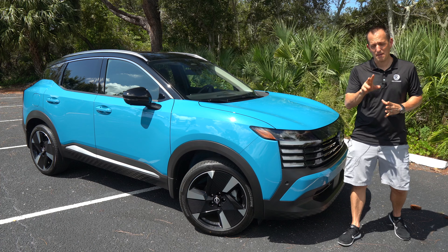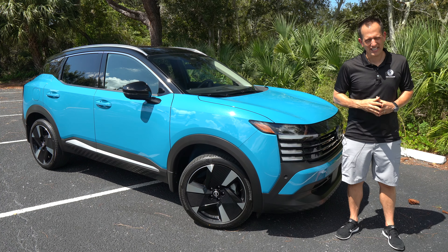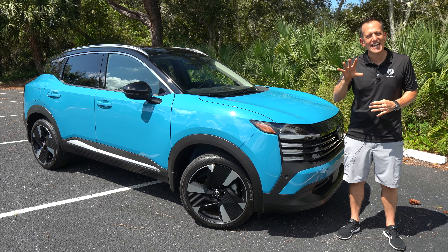Hey guys, what's up? It's Joe Raiti from Raiti's Rides. I'm back here at my favorite filming spot because guess what? We finally have it for you, and it's sitting right here next to me. This is it. This is a 2025 redesigned Nissan Kicks. This particular one is the top SR trim, and it has all-wheel drive for the first time on a Nissan Kicks. But before we get into this subcompact crossover SUV, let's talk about what's going on here.